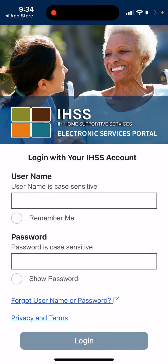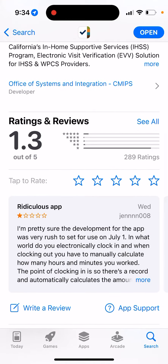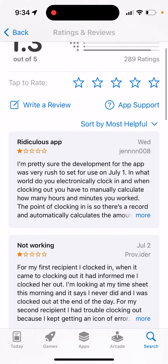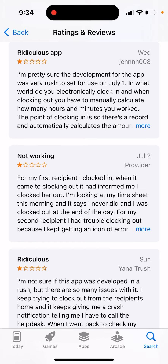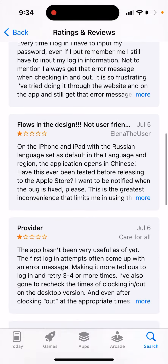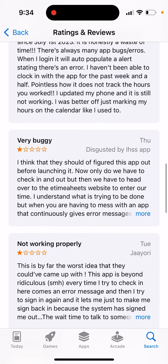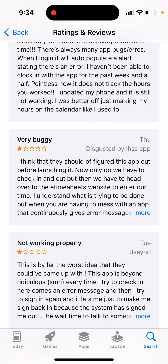When you open the app, you need to log in with your IHSS account. However, the app at the moment is super buggy and doesn't function at all. You can see so many one-star reviews. People can't check in or check out, there are no recipients showing, there are weird bugs, and it starts the login screen in some Chinese or Russian language every time.